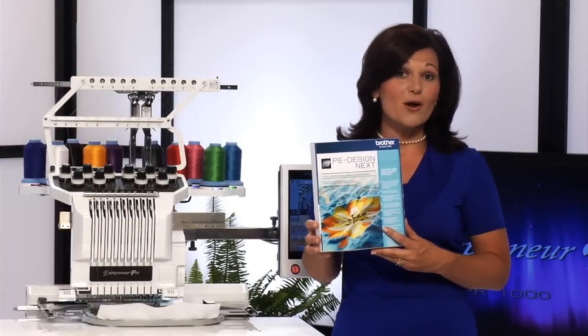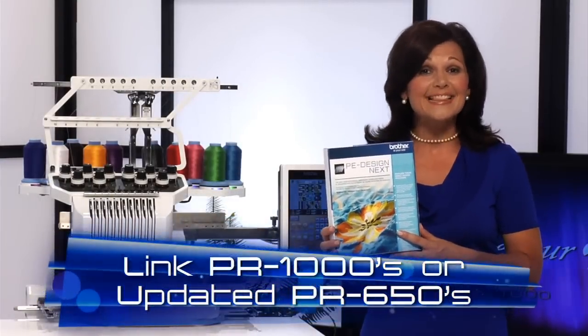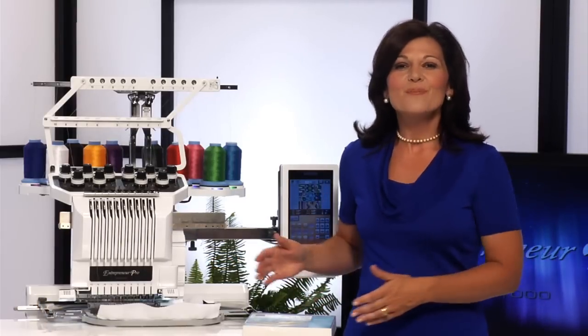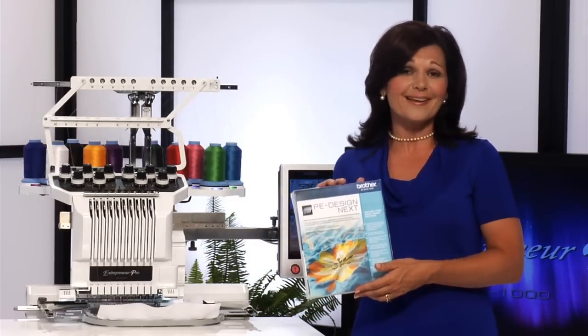If you already have a PR650, you'll be pleased to know this upgrade allows you to link them to each other or to a new PR1000. With the ability to link and manage the work of four machines with just one computer, PE Design Next really does open up the next dimension of opportunity.